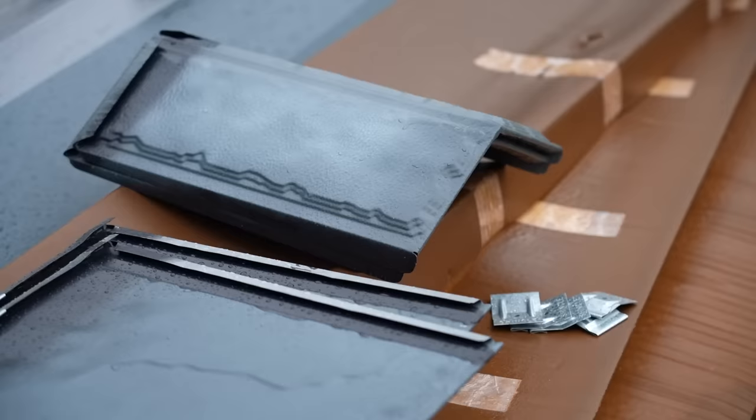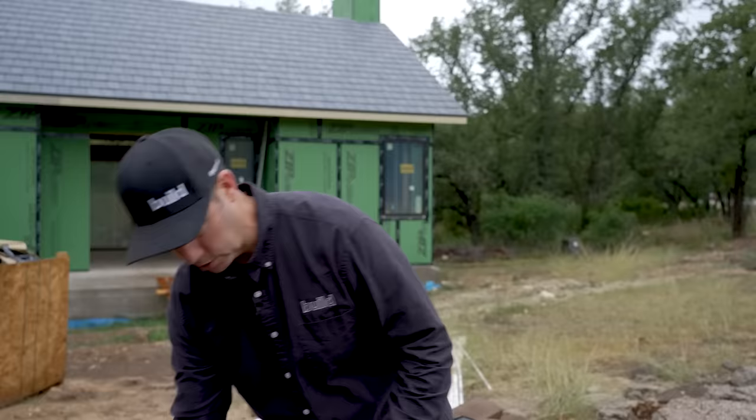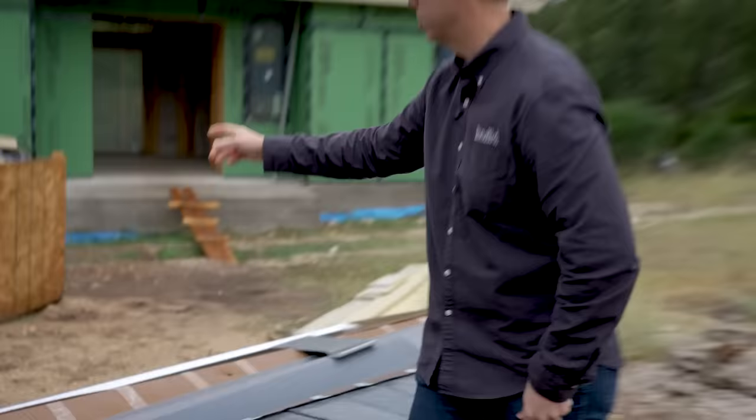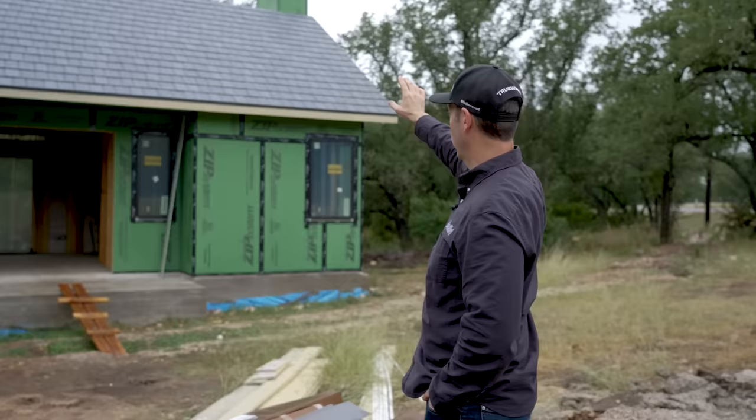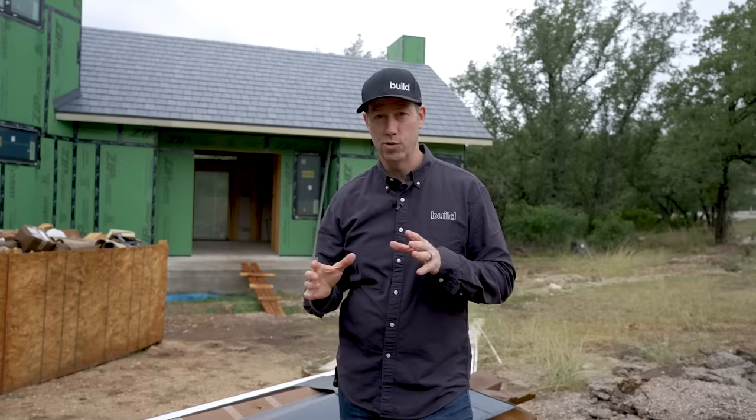They've got all the elements totally thought through. Here's your ridge cap — it has that same slot method to hold things in place. You can see how these hook together to hold your ridge on. They've also got all the other accessories needed for flashings. You've got a rake flashing here, and on the back side of the house we didn't quite finish the install yet because we still need to get the masonry on the chimney. You need to think ahead a little on this install since it goes left to right — you can't complete a row until the flashing and masonry are in place.